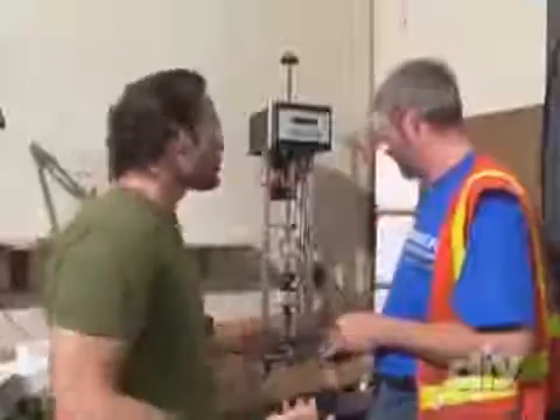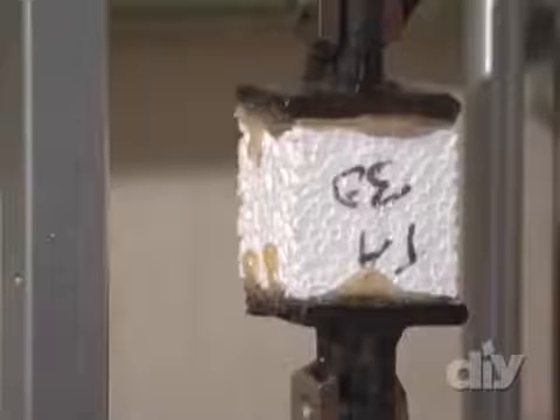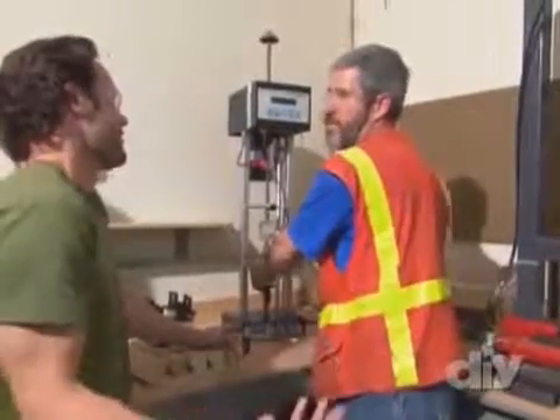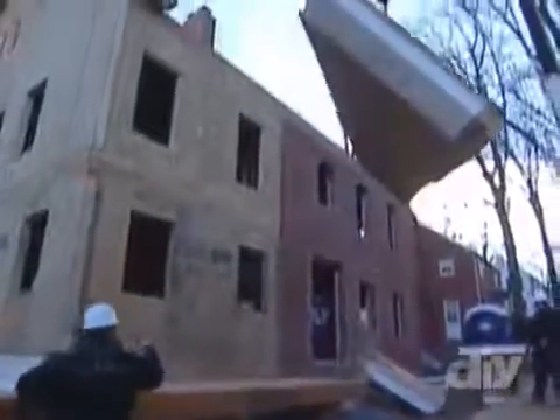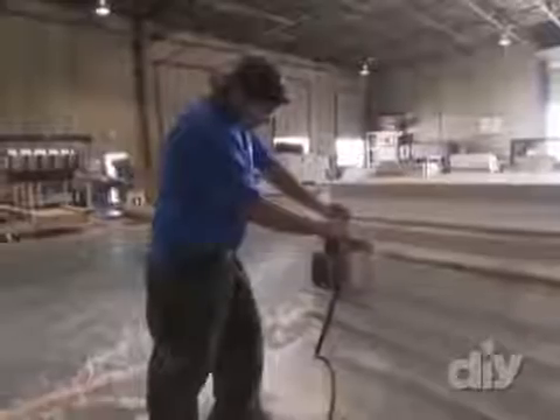Then they test the actual foam for strength by pulling it apart. Our sample broke at 93 pounds — past 65 is passing. We're pulling an A-minus. While SIP structures have been around for decades, they are just starting to gain momentum in the building industry. The number of homes constructed with SIP panels has doubled since the late 90s, and if the folks at Premier Building Systems have their way, that trend will continue.